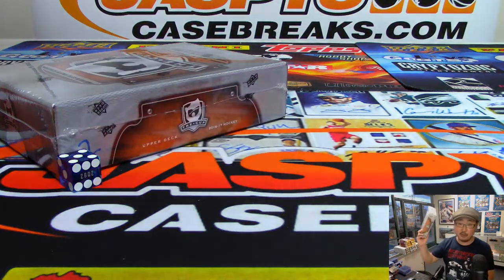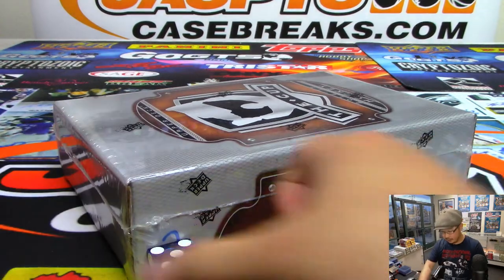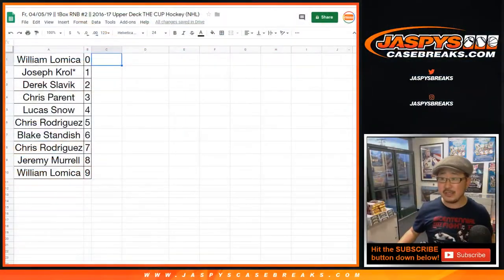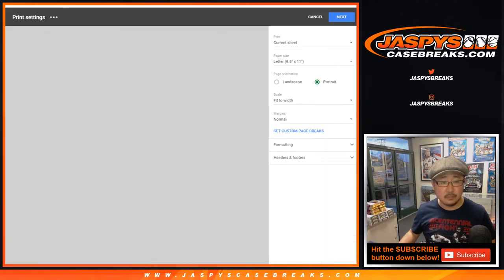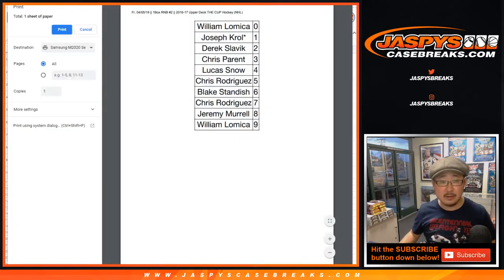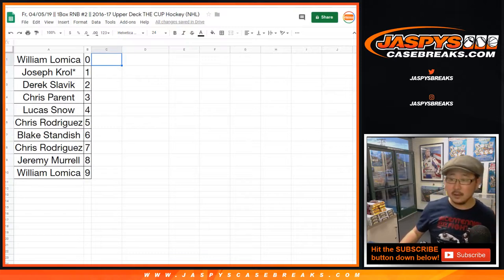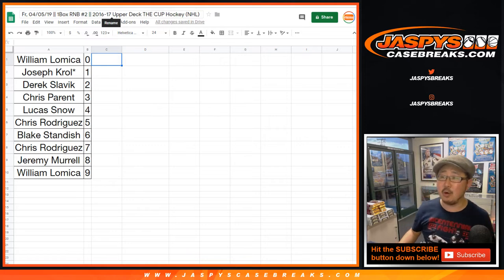So we'll save box one for the last break. This is the box we're going to do for this break. I don't think there's going to be any trades — no trades in this. Kevin Crouch is asking if there's any golfers in this Cup. No, I don't think so. I honestly don't remember. Kevin Crouch is like, I think 12-13 The Cup had Rory McIlroy in there.